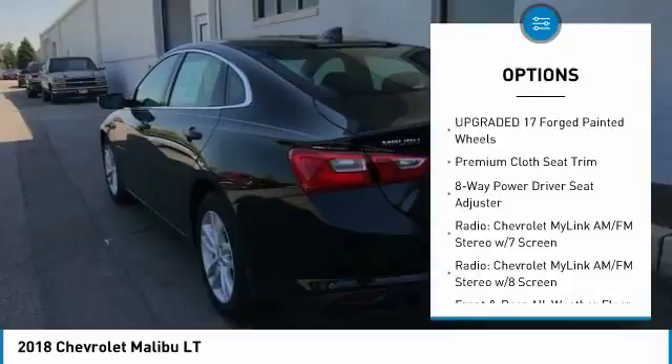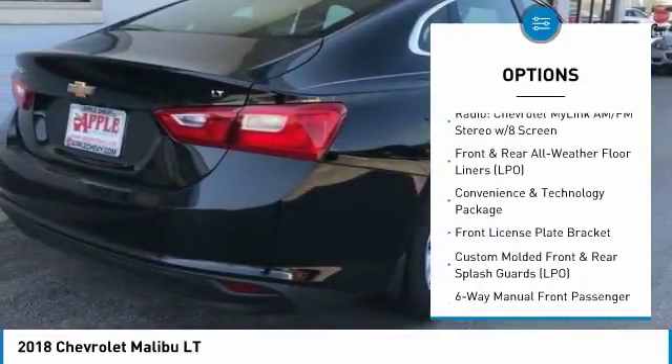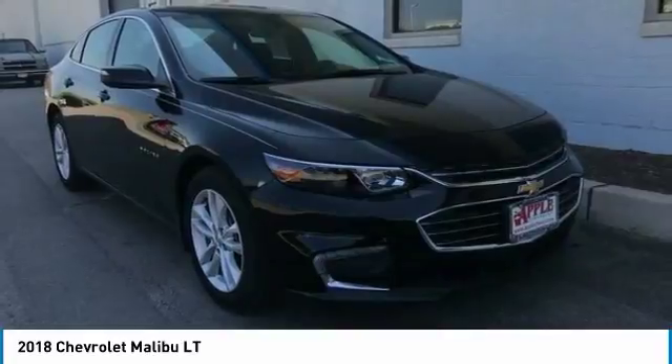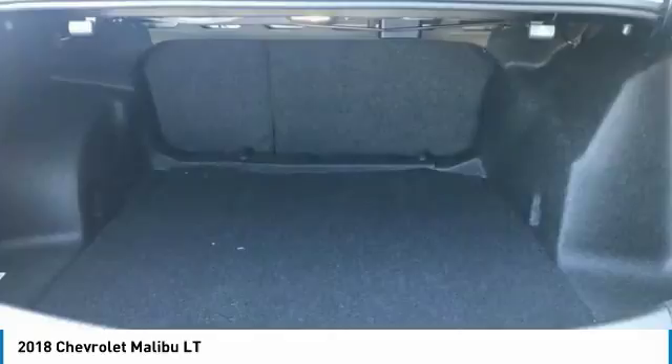Heated seats, dual airbags, air conditioning, power steering, four-wheel disc brakes, auto-dimming rear-view mirror, PPO, center armrest, power windows, rear window defroster, security system. If affordable style and reliability are what you're looking for,